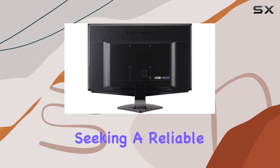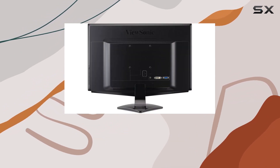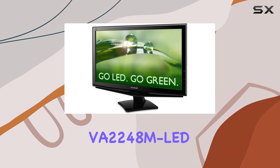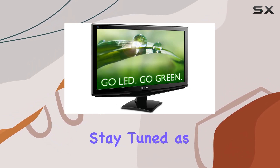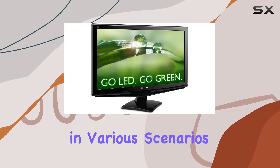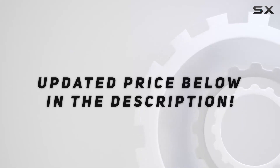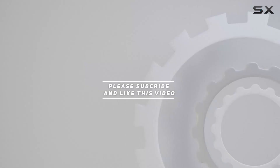Whether you're a professional seeking a reliable work display or a gamer looking for a budget-friendly option, the ViewSonic VA2248M LED ticks many boxes. Stay tuned as we explore its performance in various scenarios. Check out the video description for an updated price, and thank you for watching.